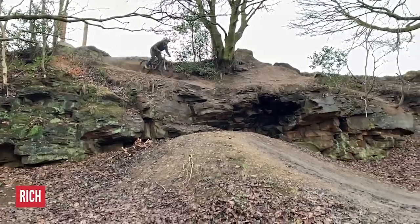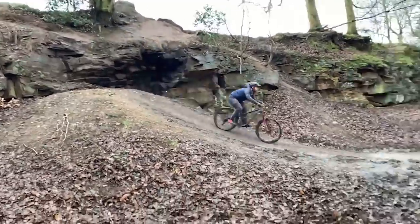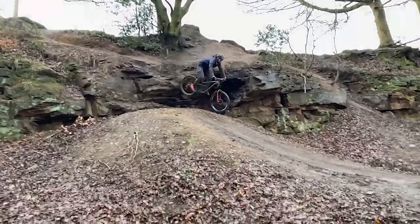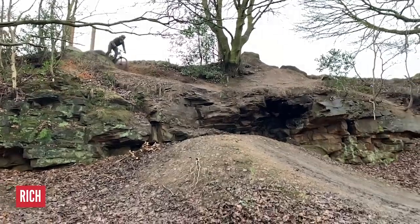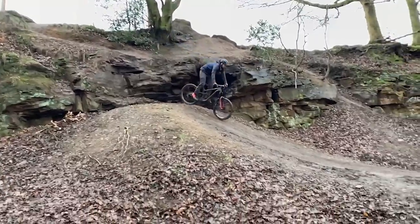In the same vein we have Rich, who is taking the same situation one step further with a drop leading straight into a gap. Eyes on the prize right there. Every clip is a worthy winner, but this month's title of Go Big or Go Home is going to Rich for that smooth rendition of a rock drop with attitude.